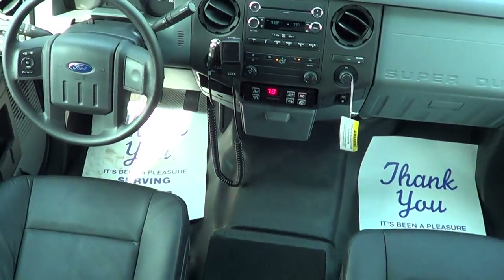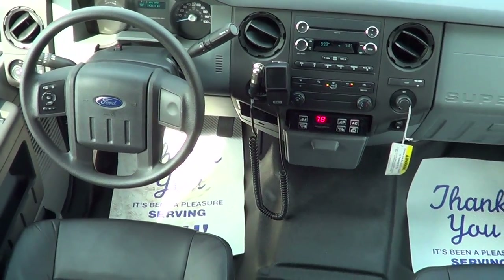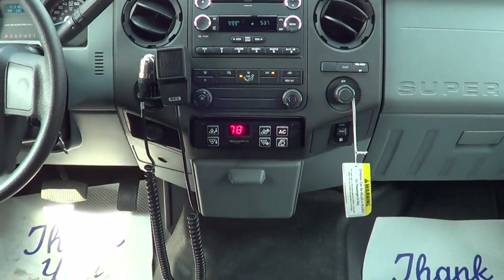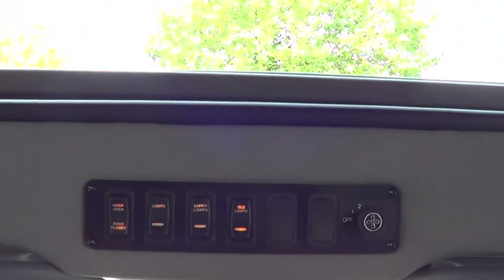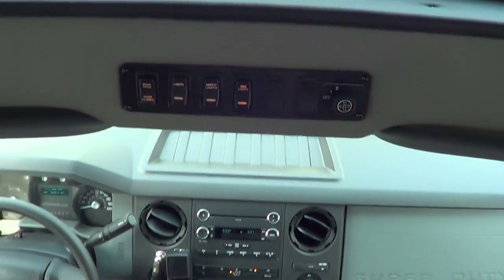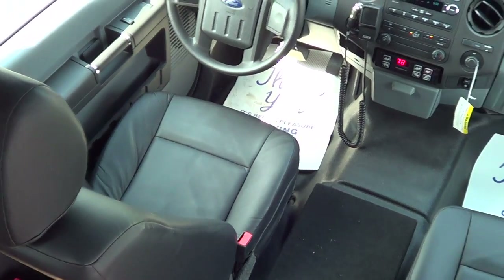There's the cockpit right here — power windows and locks, power and heated mirrors, cruise control. This has all your amenities: AM/FM/CD player, climate control AC unit down there, PA system control panel up top. That's where the passenger door button is, interior lighting, all that kind of stuff. The bolstery is pretty sweet in this thing.